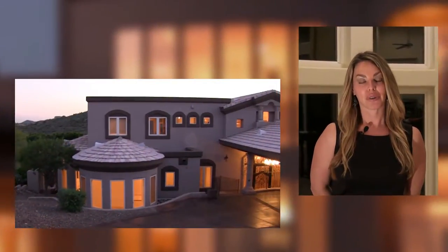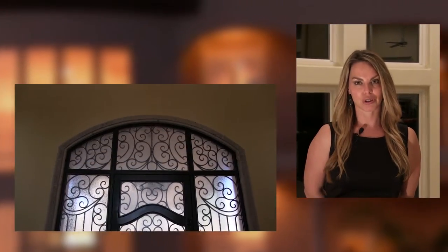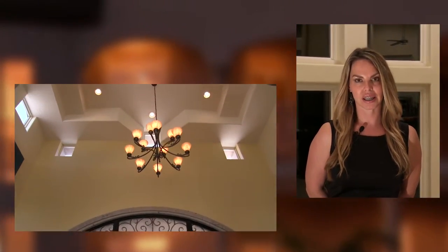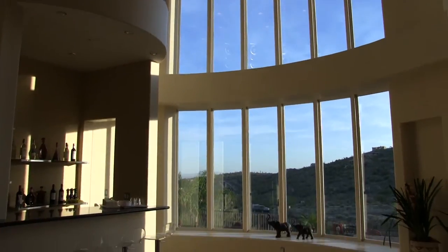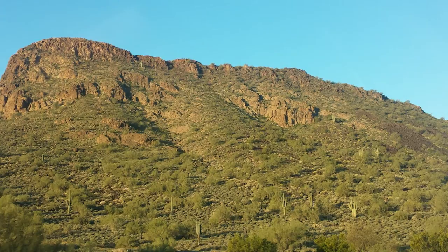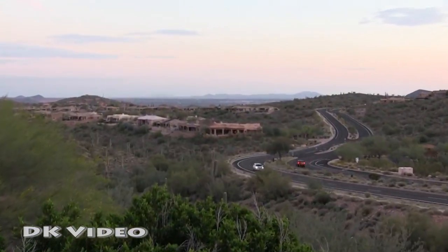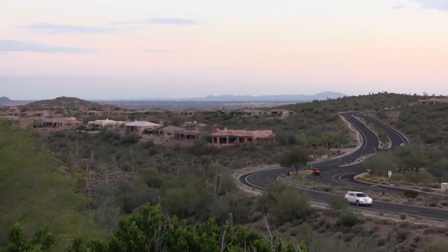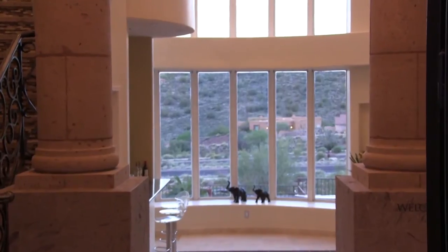This house stands out from the minute you pull into Fountain Hills and come down Palisades — you see this house, it stands out. When you pull up to the front and walk down the driveway to the beautiful door, every inch of it is majestic. It's the windows everywhere that really capture the beauty of Fountain Hills — the mountains, nature, landscape, deserts, hills, and lights. During the day it just fills the house with beautiful light.